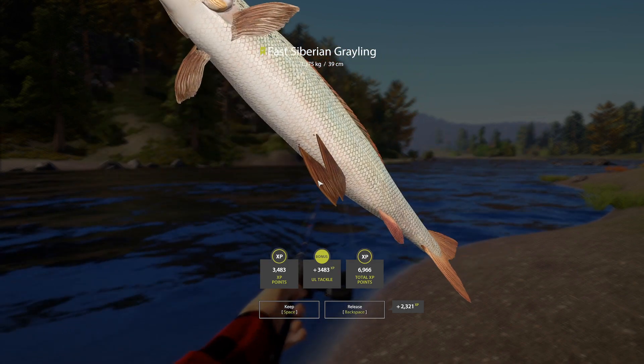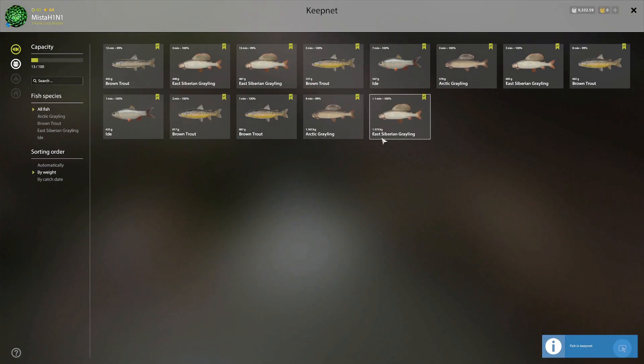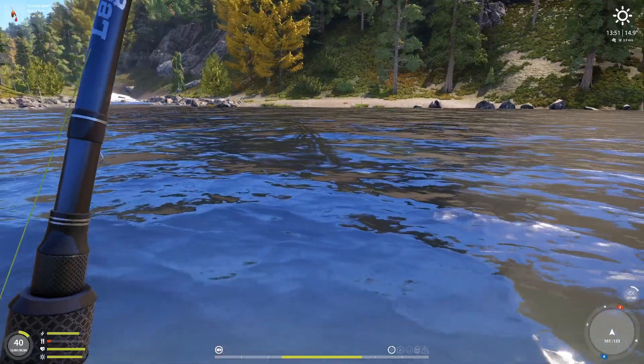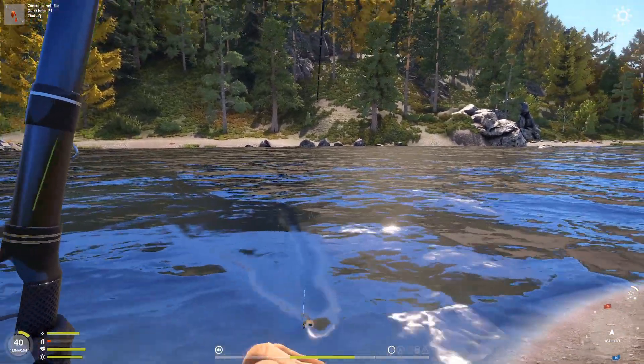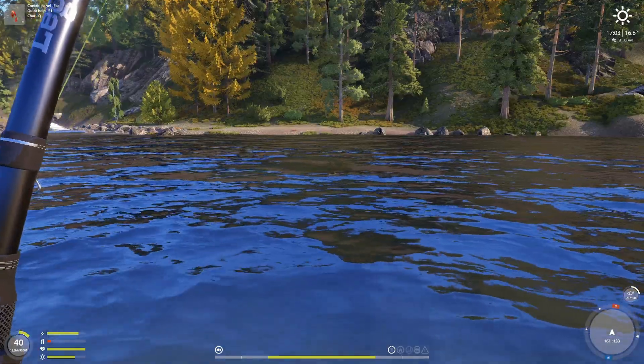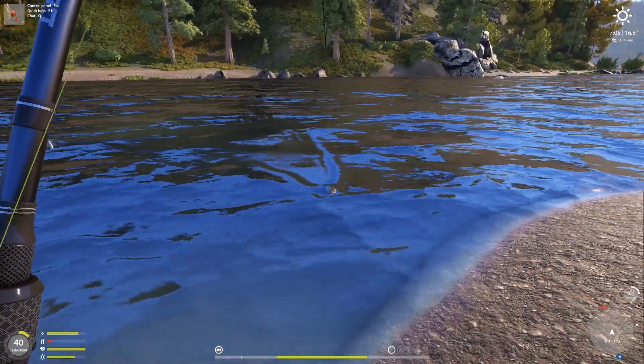1.375 — give me that trophy already! Look at this: 1.375 and 1.365 — both Arctic and East Siberian. Sharp-snouted lenok, very first one, 771 grams. Very nice sized sharpie here — 1 kg hopefully, maybe plus.